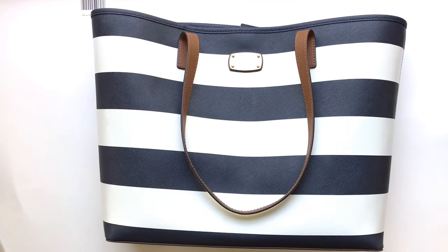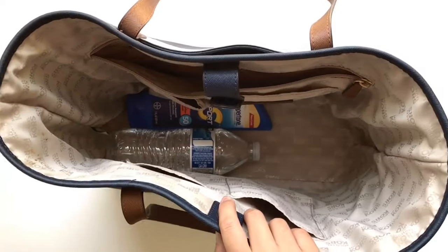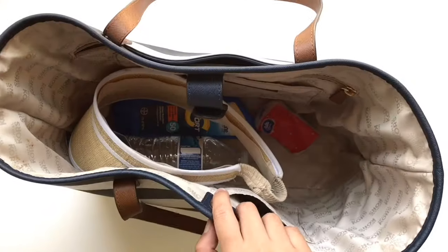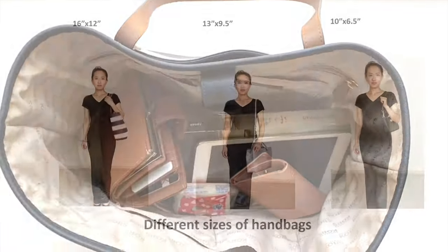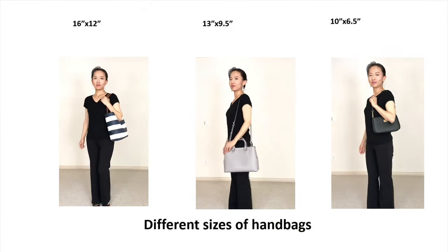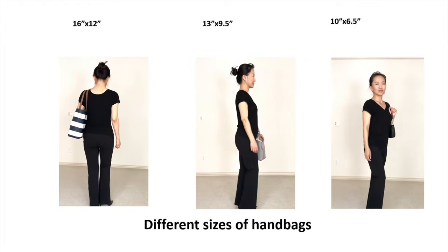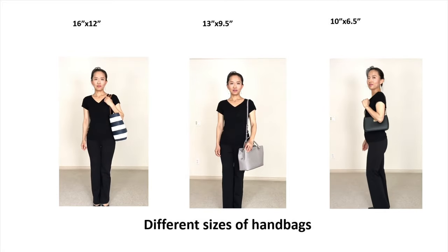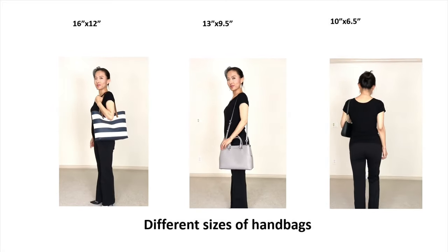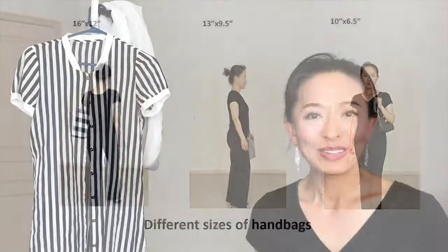The last accessory tip is about handbags. We all want to own a stylish large tote bag that can carry everything, but if you're not tall enough, such a bag will make you look shorter than you actually are. Shrink your handbag size down as small as you can. If you need to carry more than 10 items, learn how to declutter to reduce the size of your handbag and look much lighter.